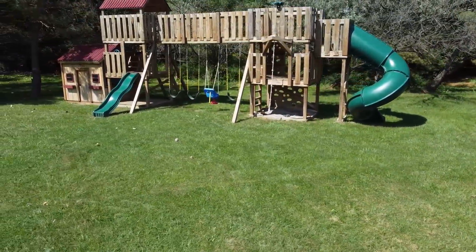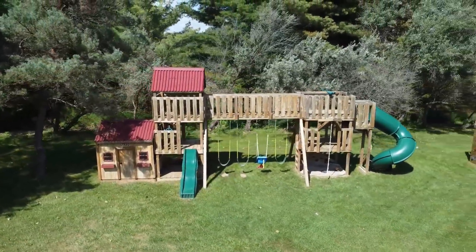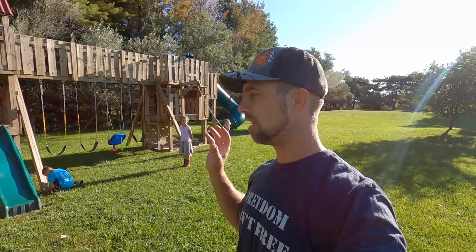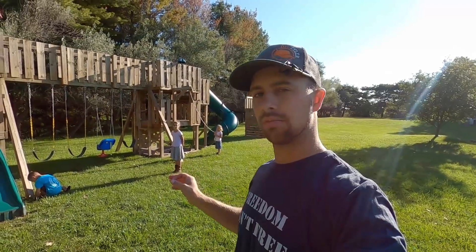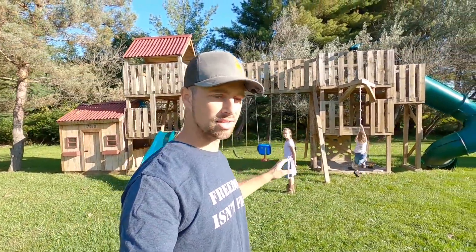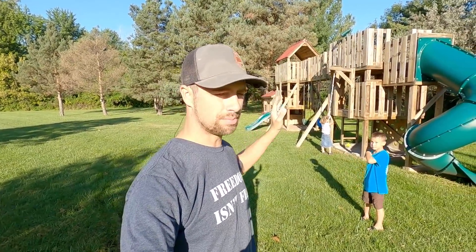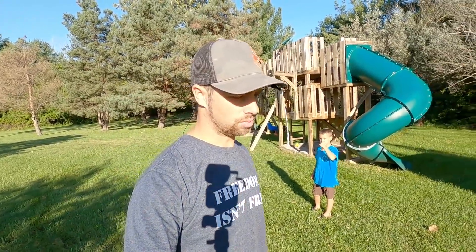Owning a tractor with an auger now, I would put this on piers if I did it again. It has only sunk about an inch, maybe two. We've gone through really wet springs and it hasn't moved much. A buddy down the road built his without piers and immediately had to jack it up and put blocks under it — he's just on a flatter, wetter property. We recently had a tornado and 80-mile-an-hour winds, and this thing had no problem. People have asked if it should be bolted down, but with 80-mile-an-hour winds, it doesn't move at all.